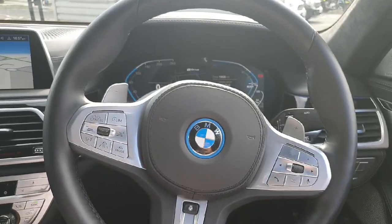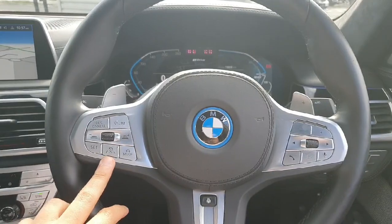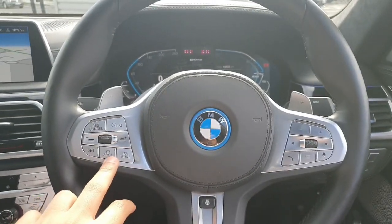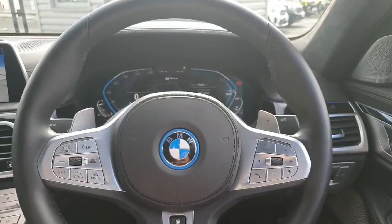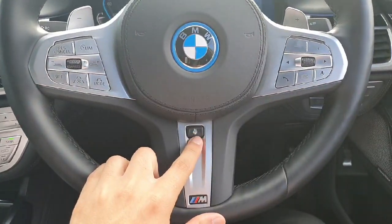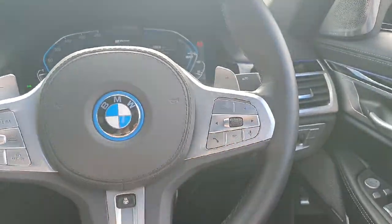Now here on the front part of the car, starting from the steering wheel, we have cruise control and lane control as well, so the car will maintain in the same lane. It's pretty amazing. We also have a heated steering wheel and on the right-hand side we have the controls for the radio.